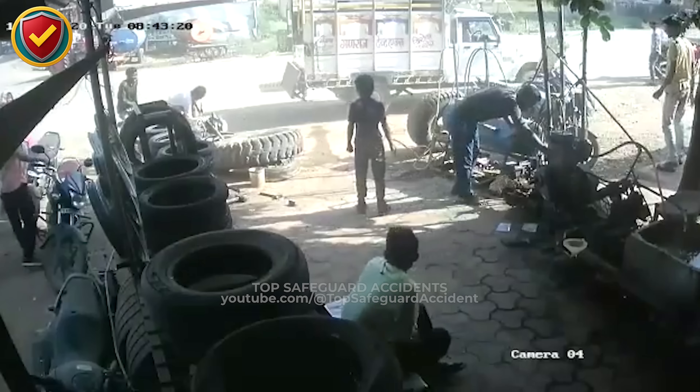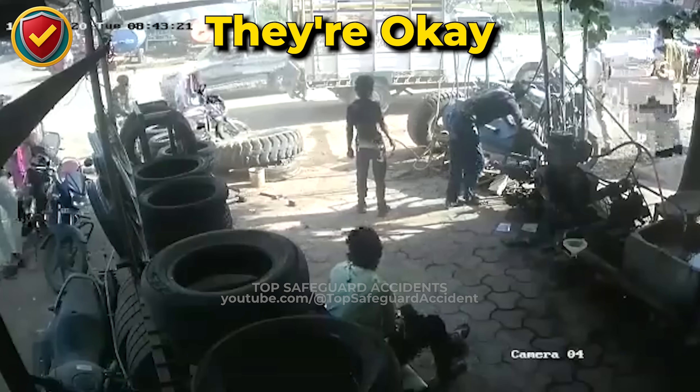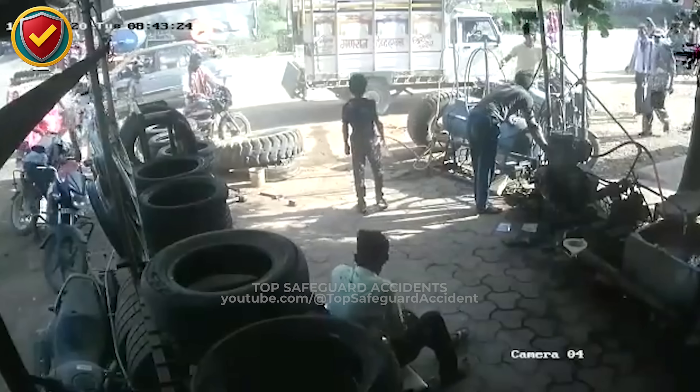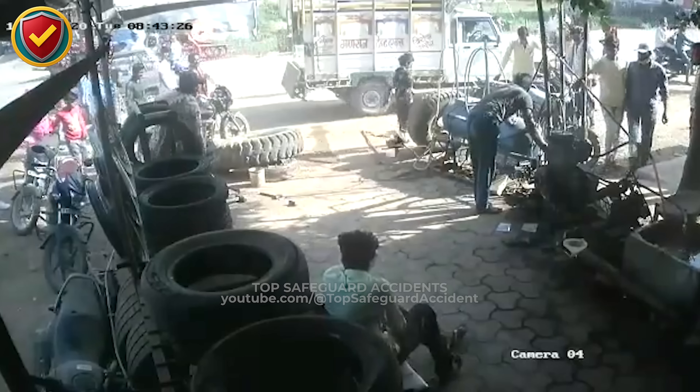Never ever inflate a tire without protective cages or barriers. A single failure under pressure can project force across an entire area, endangering not just workers but anyone nearby.